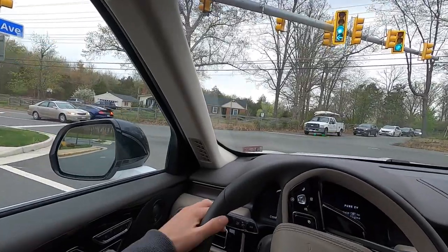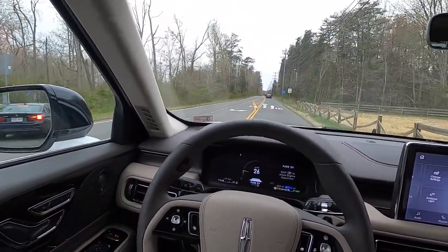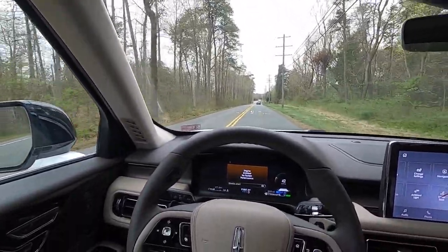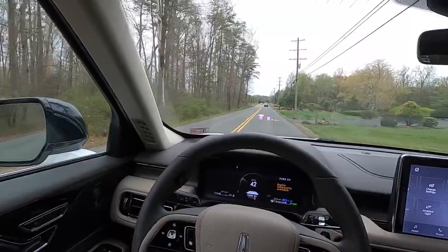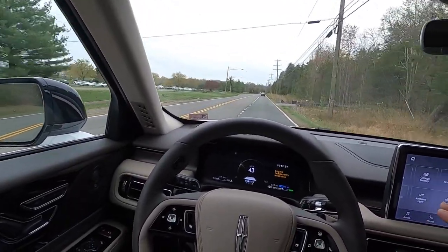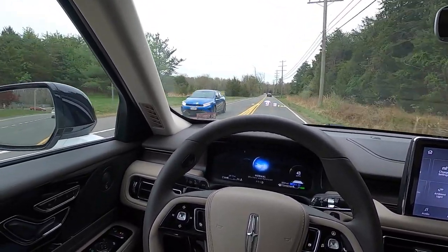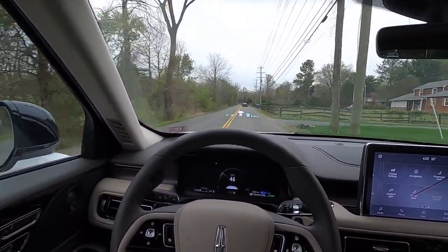On to the driving portion of the review. Right now in pure electric mode, it's just the battery moving us forward. If I floor it, the engine turns on. But if you're conservative with the throttle, the engine won't engage. Switching to normal mode, it's still only using the battery — so right now we're getting very good fuel economy.